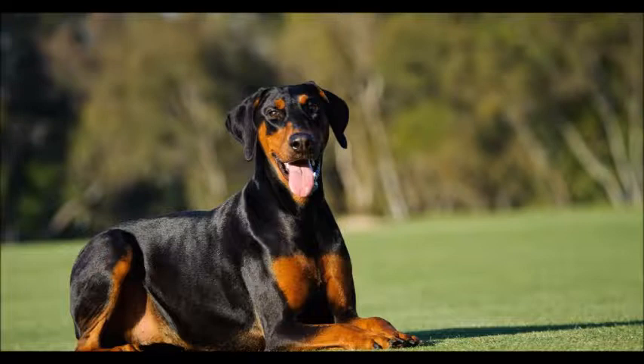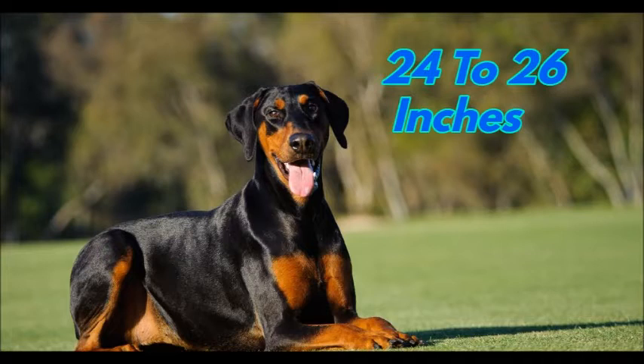The height range for an adult male Doberman is 26 to 28 inches and that for the female is 24 to 26 inches. The weight range for the adult is 65 to 90 pounds. It is a compactly built muscular dog with a smooth, short, close-lying coat.